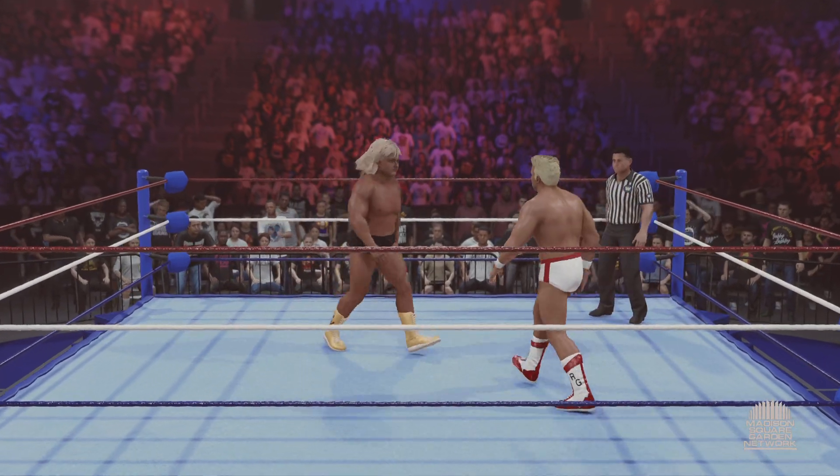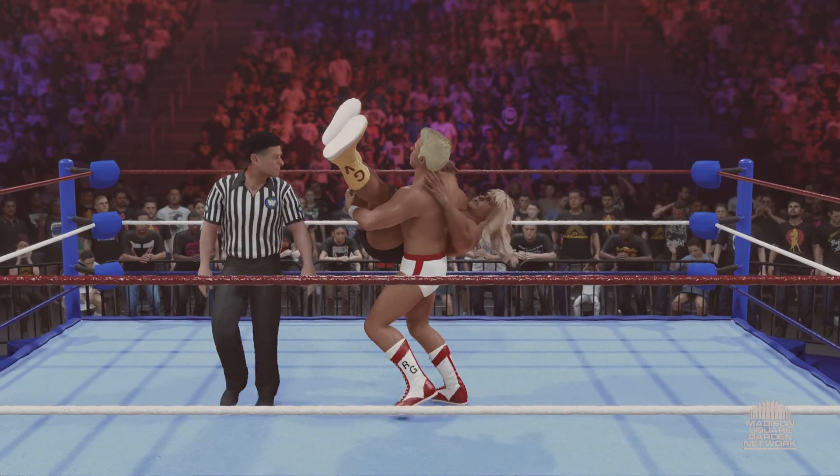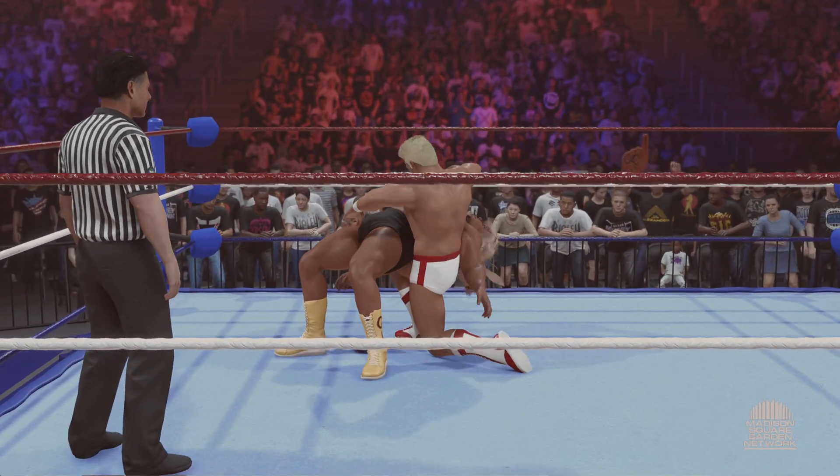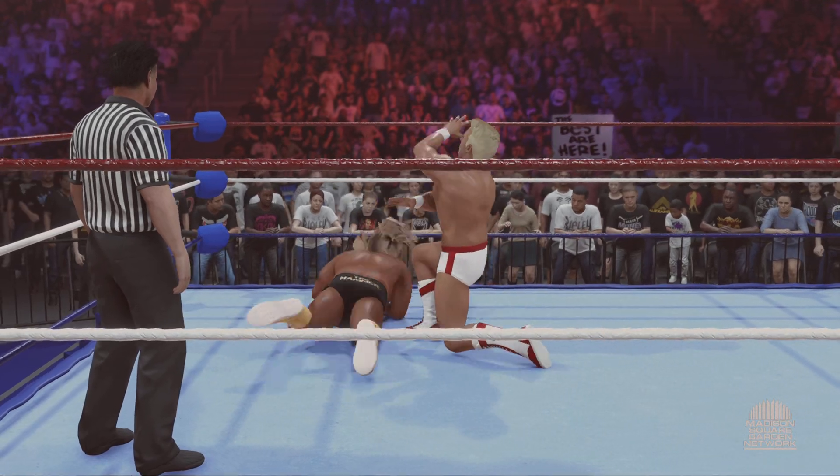This is under submission match rules — no pinfalls. The only way to win is to tap out or pass out your opponent. I've got a feeling we're about to see these superstars bust out submissions that we haven't even seen from them before.